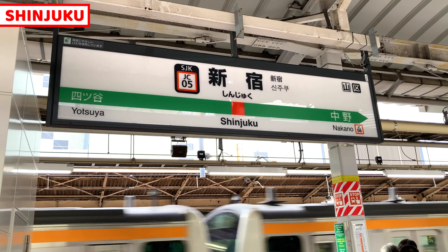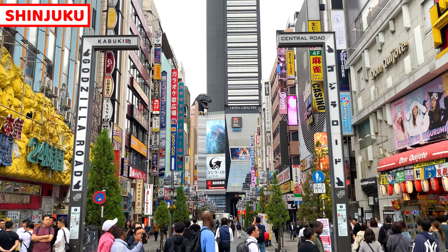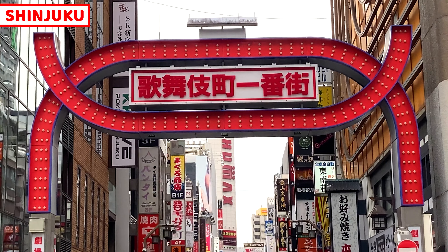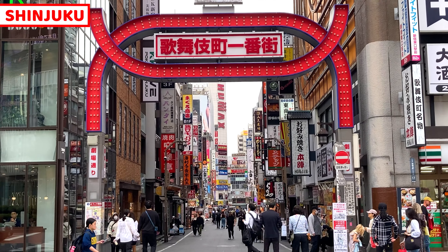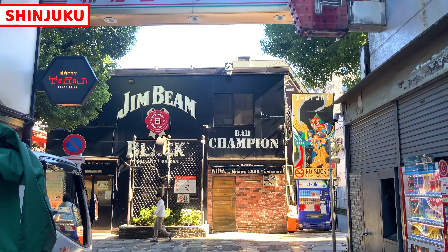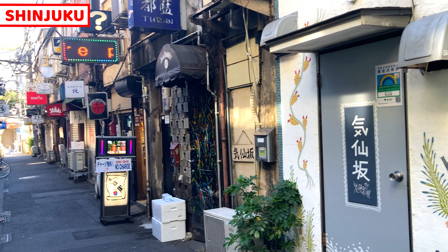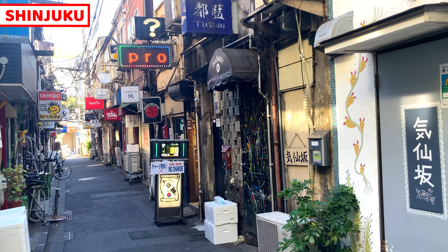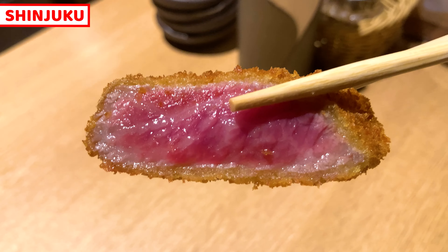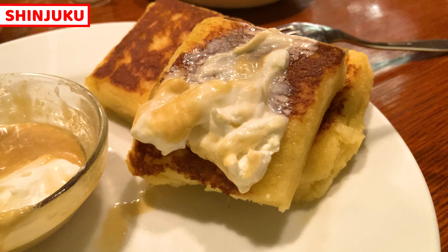Shinjuku Station is the busiest train station in the world, and this is one of the biggest and most famous towns in Tokyo. Kabukicho is a very popular red light district in Shinjuku, also well known as a sleepless town where we can hang out the whole day and night. People come to Shinjuku to drink — Shinjuku Golden Gai is a district where we can find the best local Japanese bars in Tokyo. However, we can find some great food at Shinjuku too, so I'll share 10 great foods and restaurants.